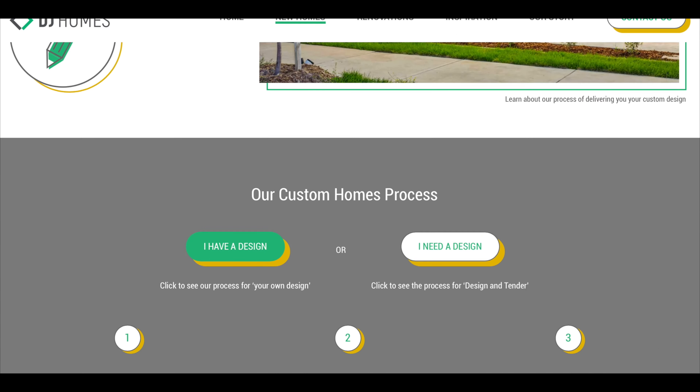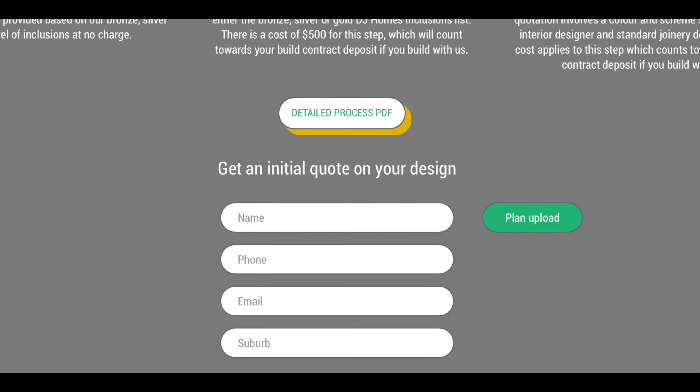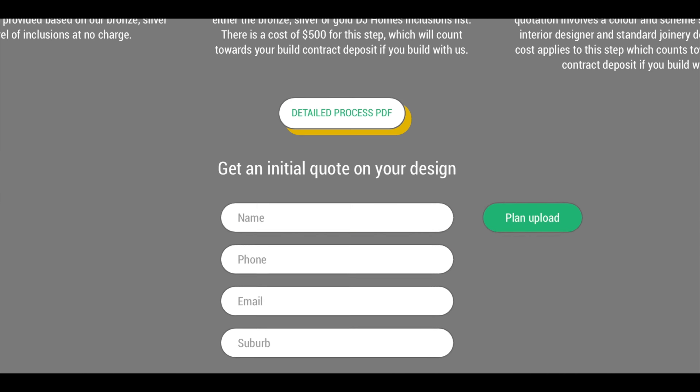If you've already got plans from your architect, we can provide you with an initial estimate and then a comprehensive fixed quote with your inclusions, or simply upload your plans to our website and we'll be in contact to discuss further.